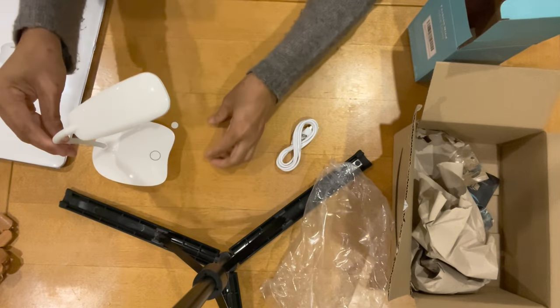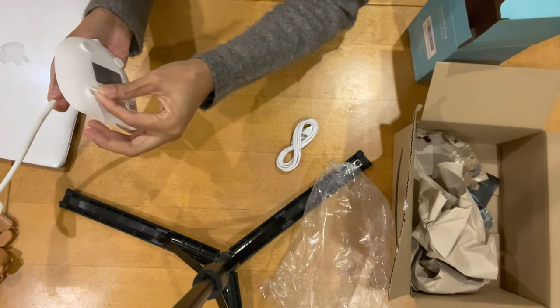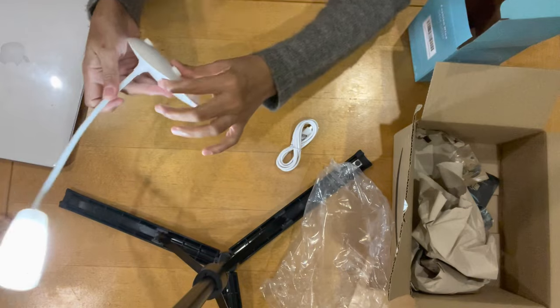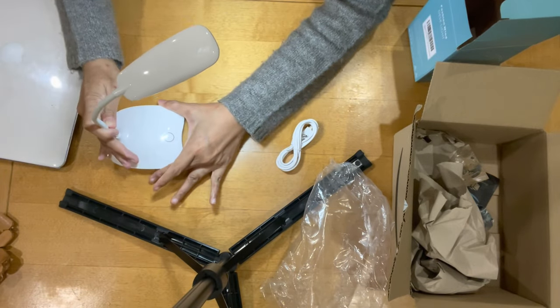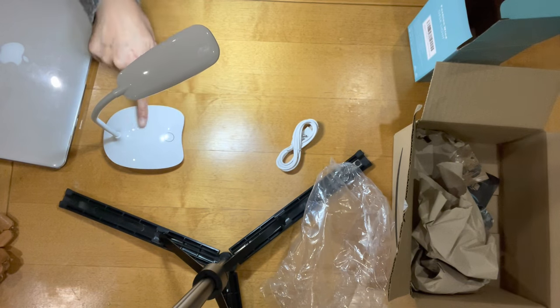Oh, it looks like it came on already! I'm not even doing anything — I'll just touch it. Okay, it's already on.